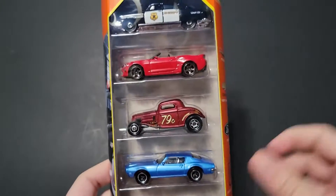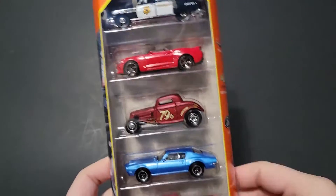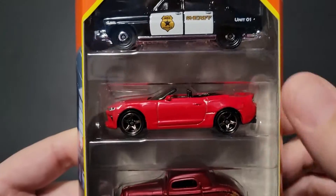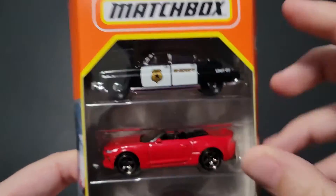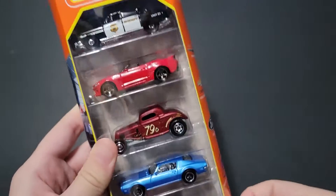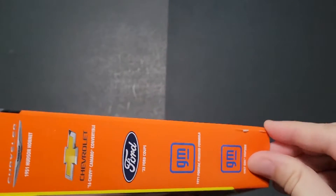It's kind of getting hard to keep track of that stuff because we see these cars just multiple times over. This might be a different paint scheme — I'm not entirely sure. I do feel like we've seen this one before, and I definitely feel like we've seen this one before in individual packs. However, let's go ahead and open this up.